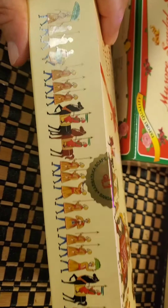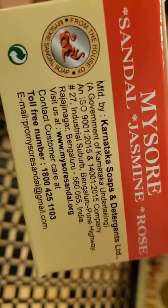MySol also does this gift set that has sandalwood, jasmine, and rose. The box is amazing — luxury bath soaps. It has this elephant motif with royalty.